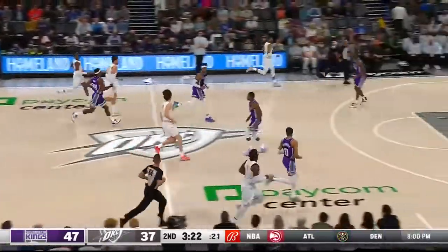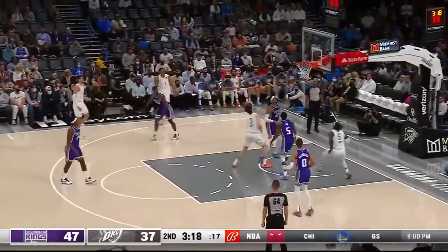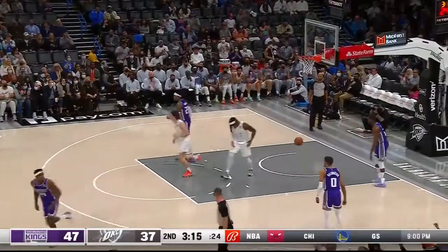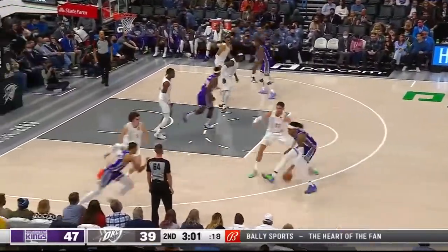Fresh off that 12-rebound performance against the Pelicans, as he had his nose on so many of those. He will sidestep and Dort on the follow — Dort just ran up the backside of Fox and tipped it in. Free throw.